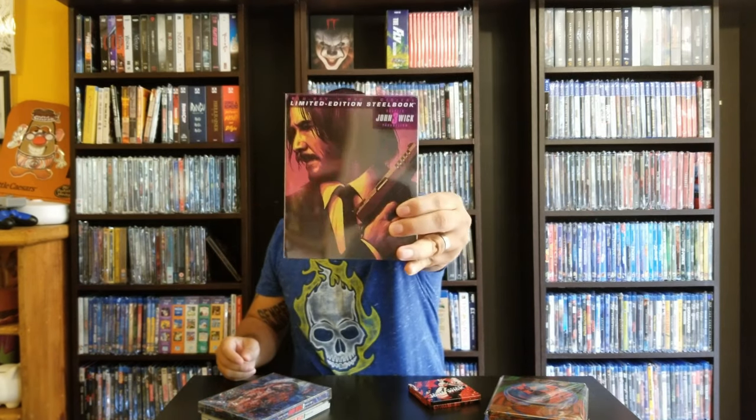Let's start with John Wick Chapter 3 — I did get multiple ones so let me show them off. This first one is the mini steelbook and I believe this is from Best Buy. Now we have John Wick Chapter 3 — the exclusive one from Target, which is really beautiful and it comes with its own plastic protector.